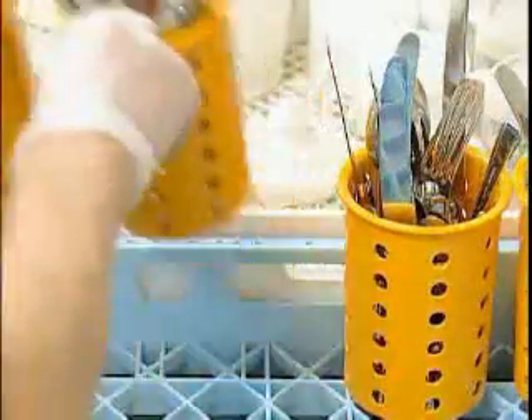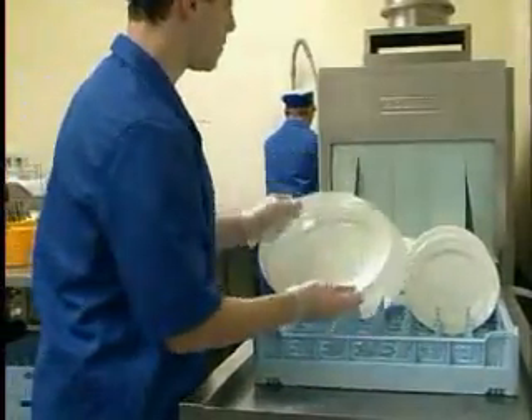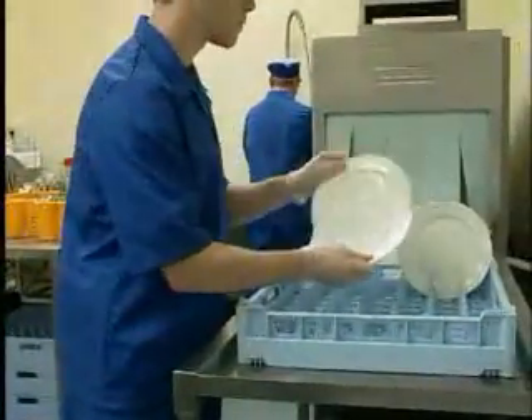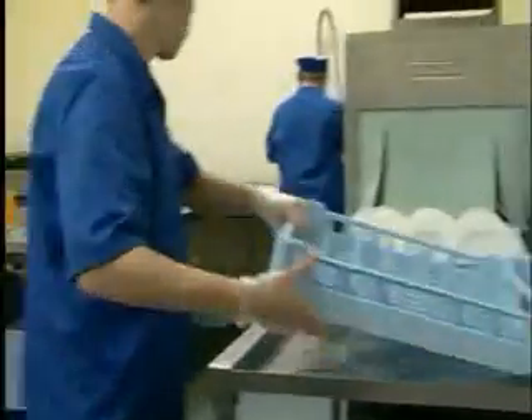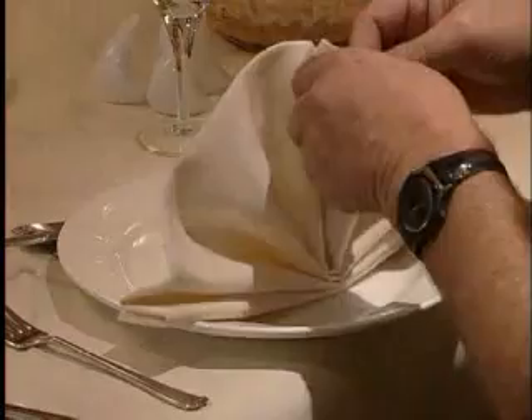Every piece of tableware passes through our machine, and a well-operated machine plays an important part in breaking the chain which can lead to food poisoning. A well-run dishwasher makes us look good by delivering sparkling tableware, and at the same time keeps our customers safe and coming back for more.